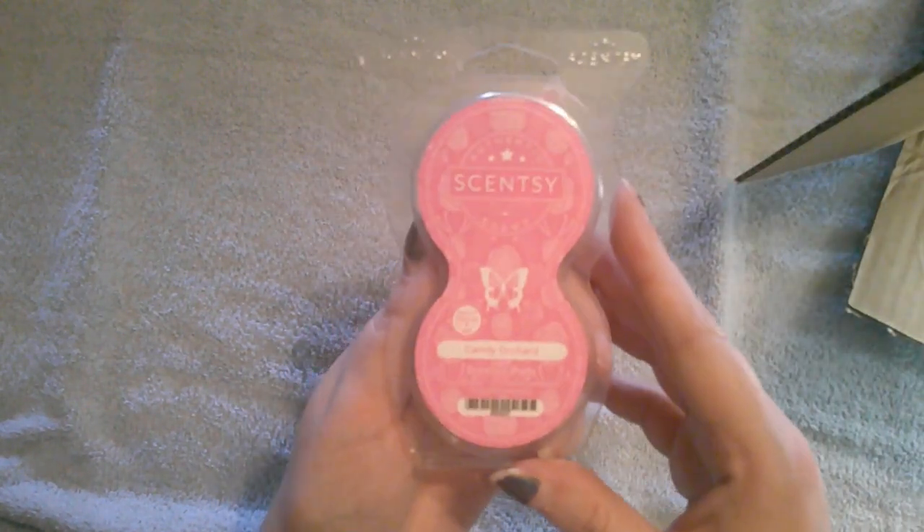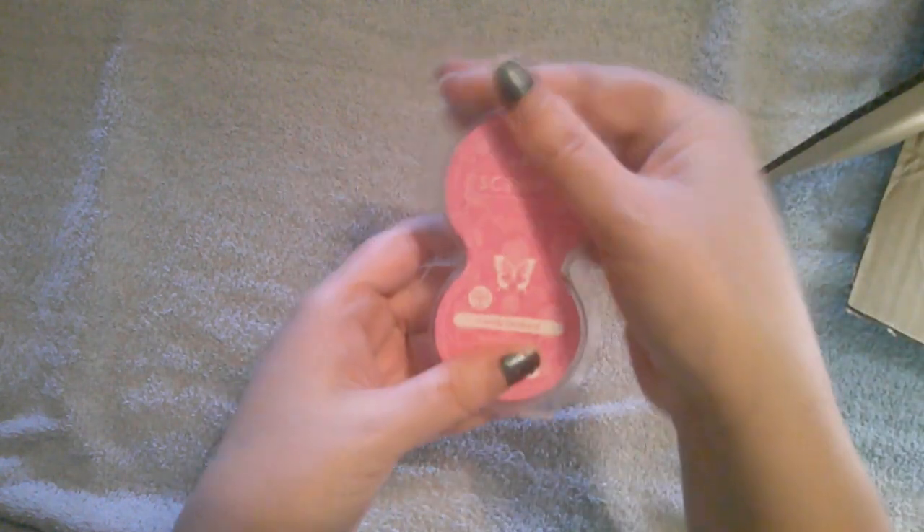I'm going to go ahead and just show it like this. So these are the pods for the little diffusers — ooh, Candy Orchid! That smells good.